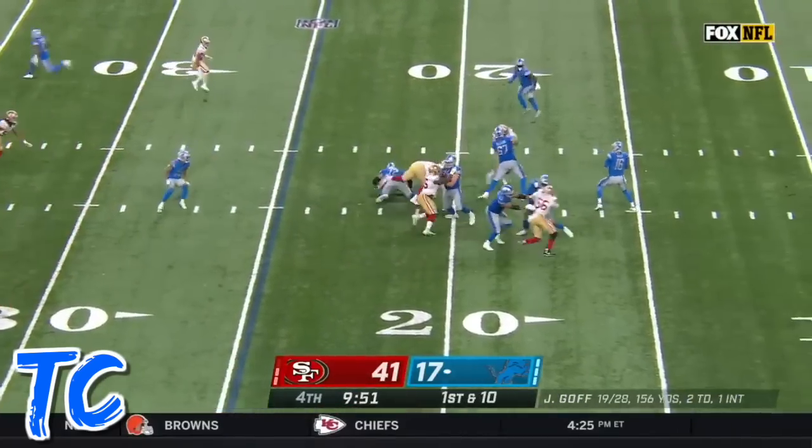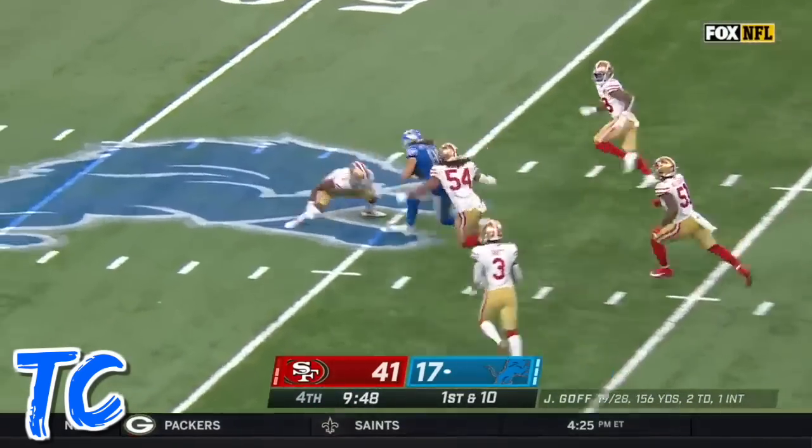Confidence. Goff faces four-man pressure over the middle. Hawkinson is open.